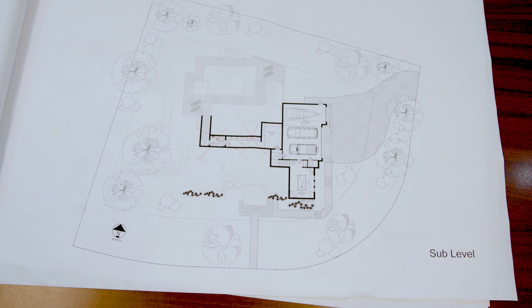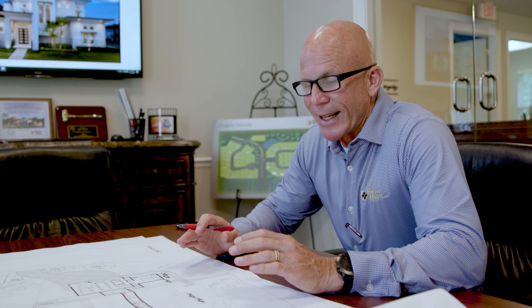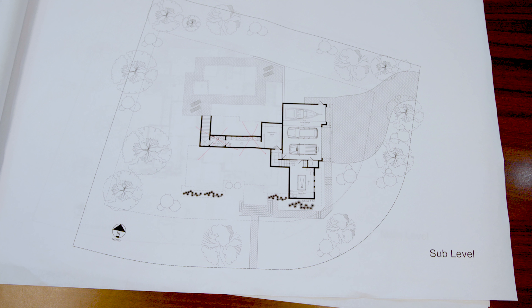He did exactly what I asked him to, which was design as though there was no budget. But when it comes to it, there's always a budget, so I am now redlining some of the ideas that he had that were great but are just cost prohibitive. He's got this area that's got a lot of waterproofing and underground water drains and stuff, so I'm just getting rid of it all and simplifying things. I'm going to add to his design — that's on the bottom floor.